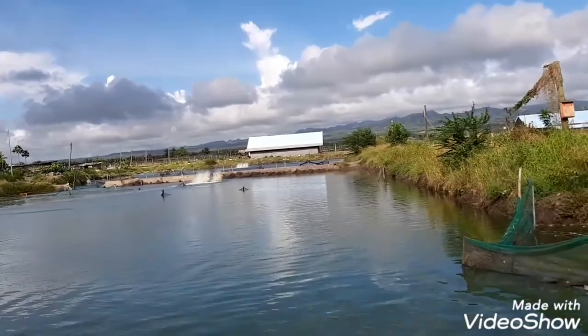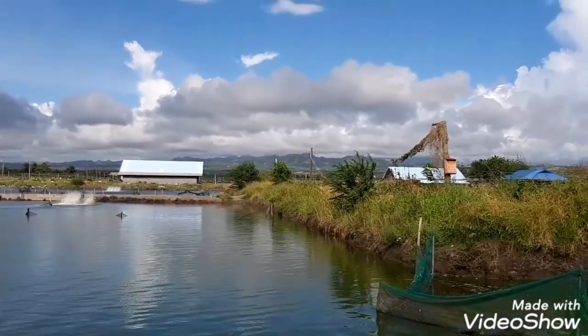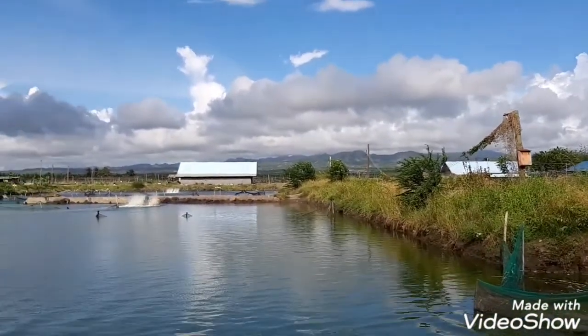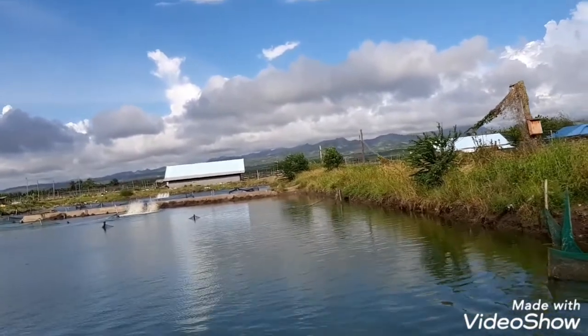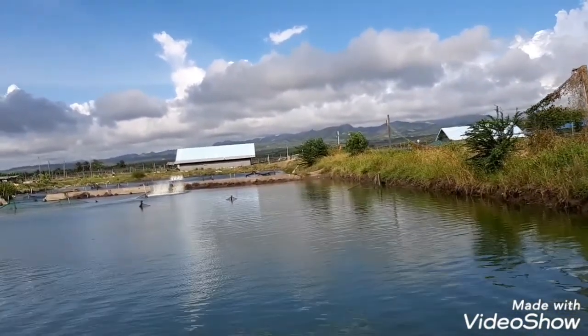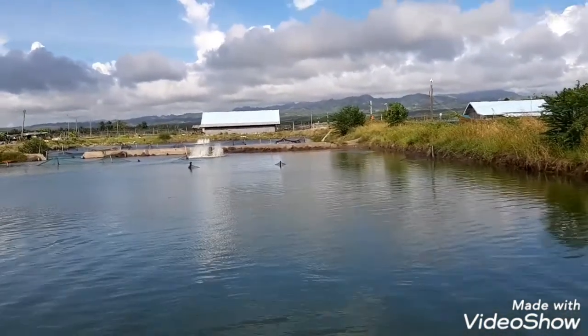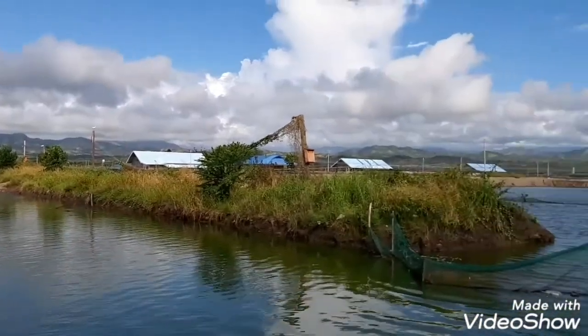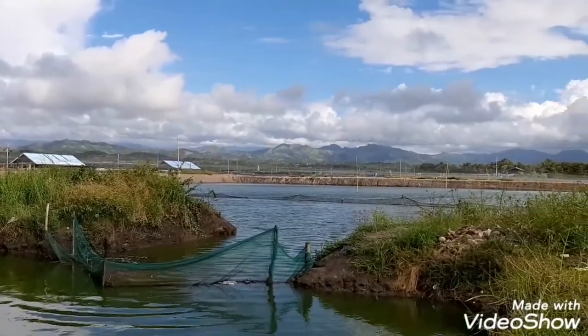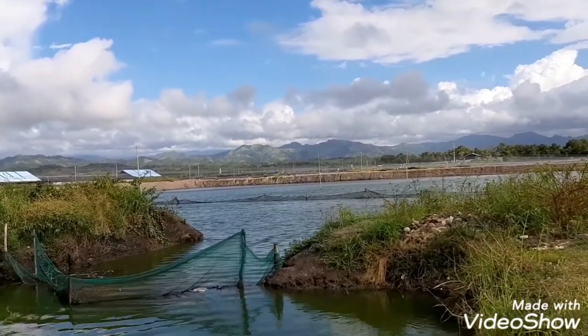This area — there are 10 blocks for the shrimp. So maybe this side is for the baby shrimp, that side is for the big ones, and the other one is for the harvest shrimp.